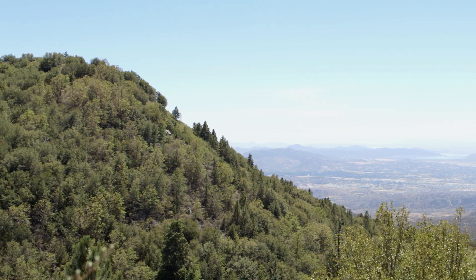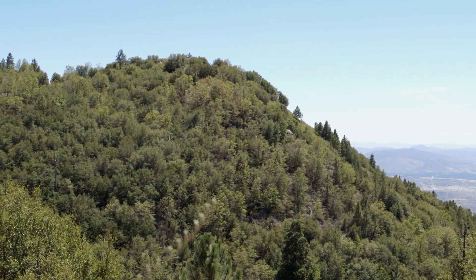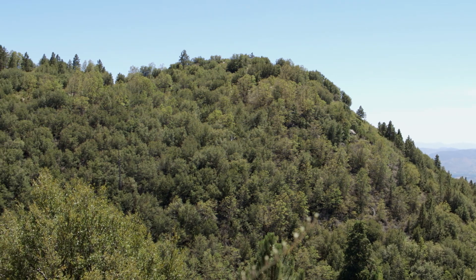We're in Hall Canyon in the San Jacinto Mountains, and we're doing a survey for mountain yellow-legged frogs that were released here last year as part of a reintroduction effort.